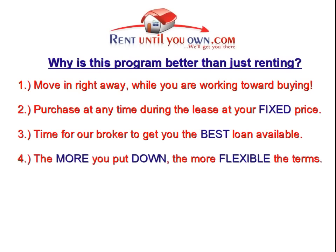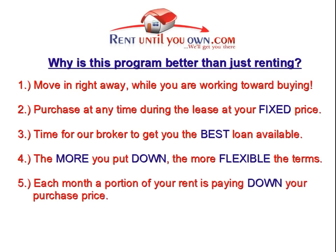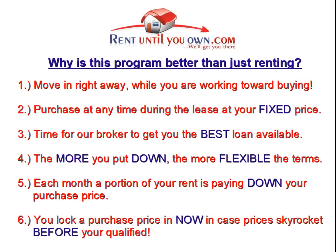Fourth, the more you put down up front, the more flexible the seller can be on monthly rent, purchase price, and other terms — and the easier it will be to obtain a loan. Fifth, every month you can rest easily knowing that a portion of your rent is working to pay down the purchase price. Sixth, with RentUntilYouOwn.com, you lock in a purchase price now, and the agreed-upon price will not change regardless of what happens in the housing market.